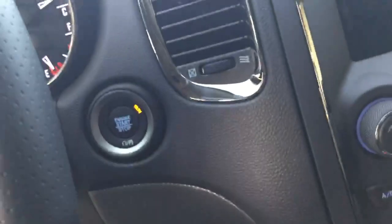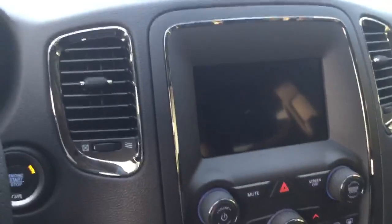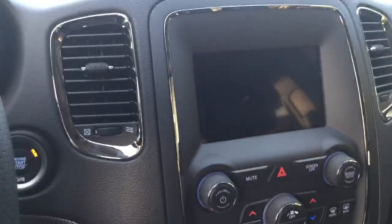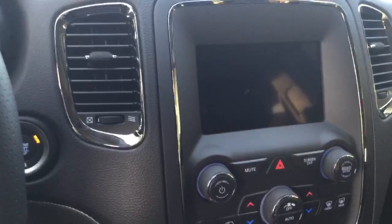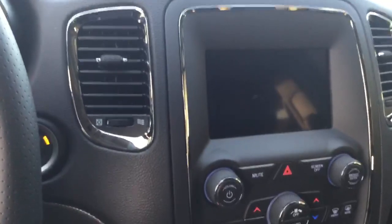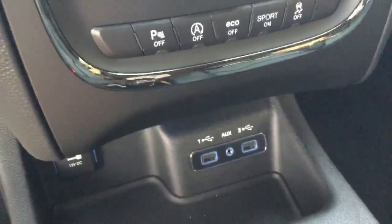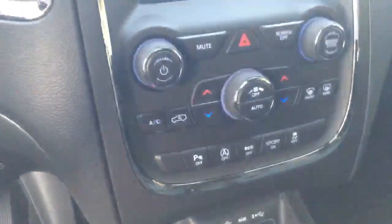We have push-button start, and it does have intelligent access as well. We have a 7-inch touchscreen — this is the Uconnect screen. It's Bluetooth-enabled for hands-free calls, and you can stream audio. You can also access your climate control, heated seats, and heated steering wheel through there. It also has AppLink, so Apple CarPlay or Android Auto — you can sync select apps from your phone to the screen, for example maps, Spotify, etc. It also has a media hub further down with USBs and auxiliary input, as well as the backup camera.